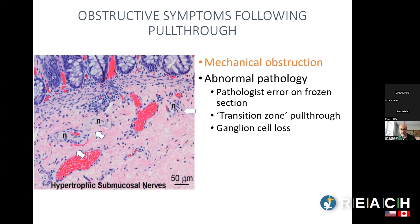When a child comes in with obstructive symptoms, we make sure there's no mechanical obstruction by doing a rectal exam and a contrast enema. Then we usually put the child to sleep briefly and do another rectal biopsy to confirm the ganglion cells and pathology are normal.